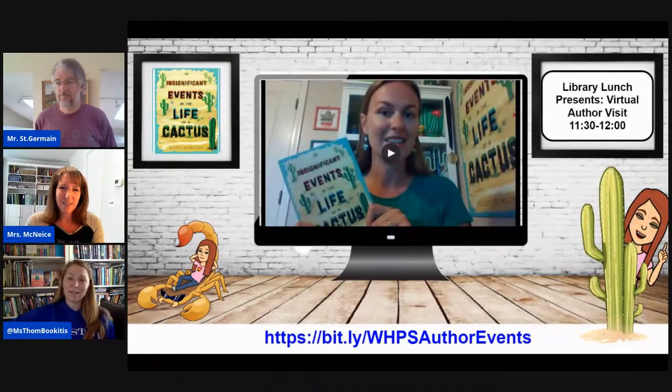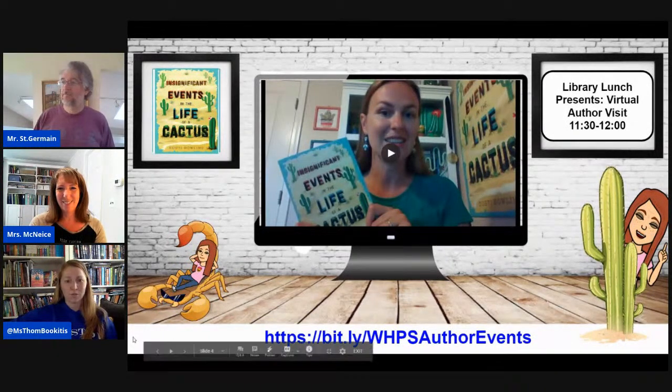We are hopefully going to be meeting with Dusty Bowling tomorrow for our Wednesday virtual author visit. She is the author of quite a few books. The one we are going to be focusing on, and that a lot of people have read, is Insignificant Events in the Life of a Cactus. Let's watch the book talk she recorded for our Flipgrid.